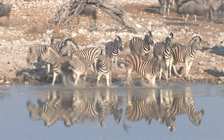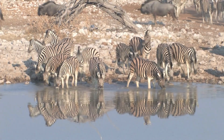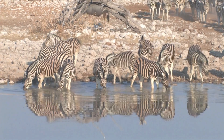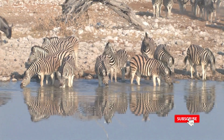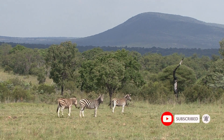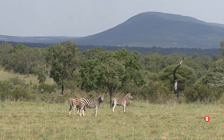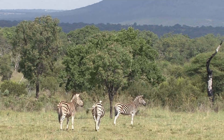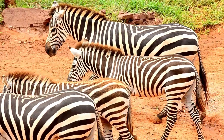So there you have it. We hope you enjoyed this video about zebras. We hope to see you again in the next video. Be sure to like, subscribe, and hit that notification bell so you'll be the first to know when I upload a video. Why do you think zebras have stripes? Let me know in the comments below. Until next time — bye!